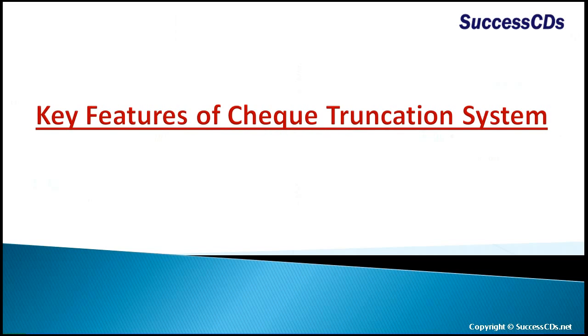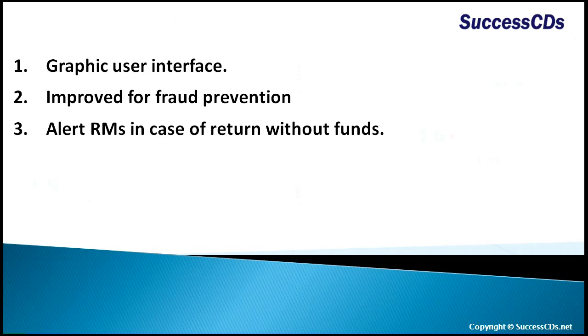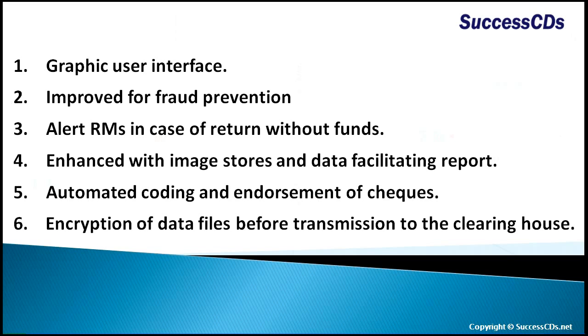Some features of this system are: graphic user interface, improved fraud prevention, alert RMS in case of return without funds, enhanced image stores and data facilitating report generation with future inquiry, automated coding and endorsement of checks, and encryption of data files before transmission to the clearing house or the service branch.